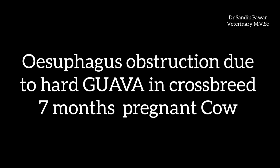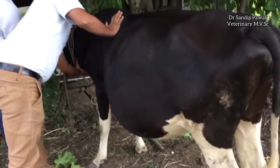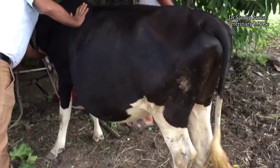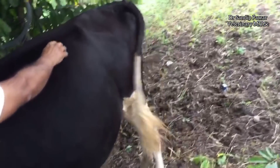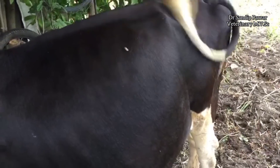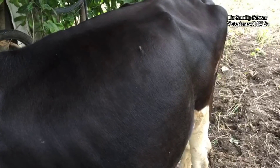The case is esophagus obstruction due to a hard guava in a seven-month pregnant crossbred cow. The obstruction is palpated manually in the esophagus just below the pharynx. To relieve tympani, an 18-gauge needle is pricked in the left flank.